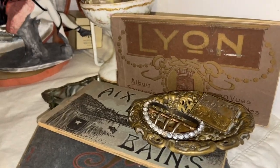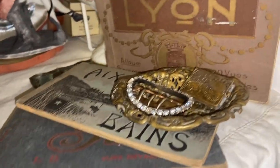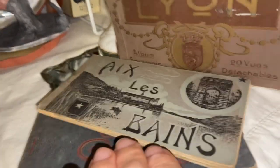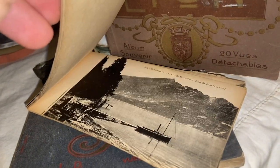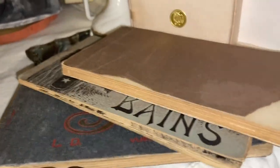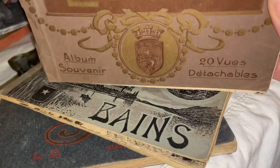I have these books — they're really neat. I believe they're from Paris; maybe one is from Brussels. I picked those up at an estate sale and they are full of postcards with images, but the thing that I love most is just the covers.